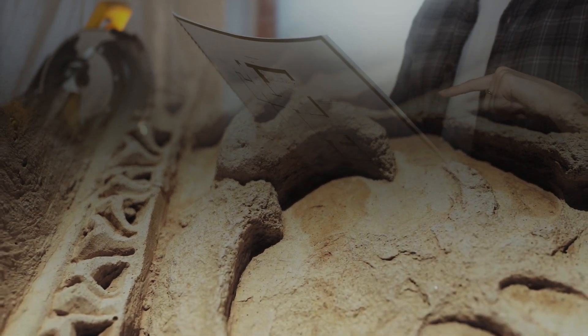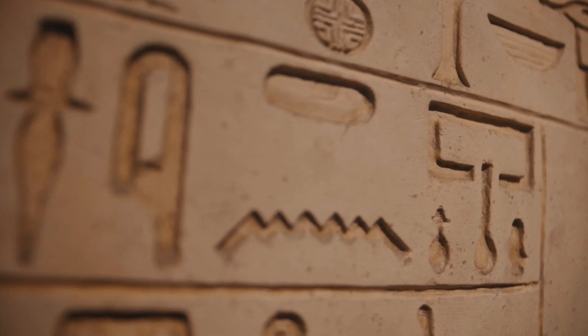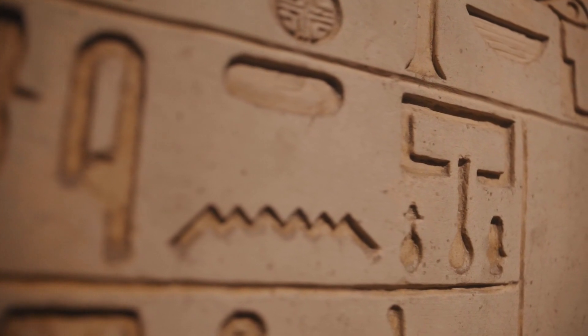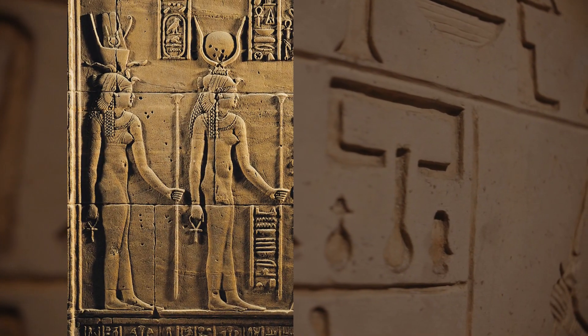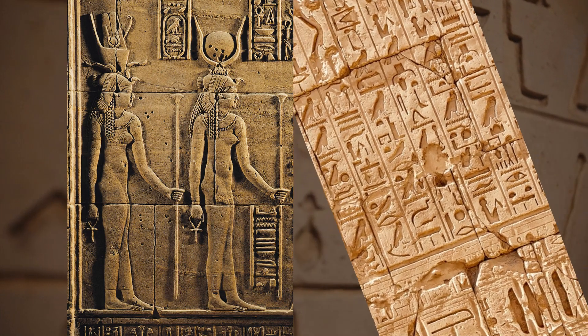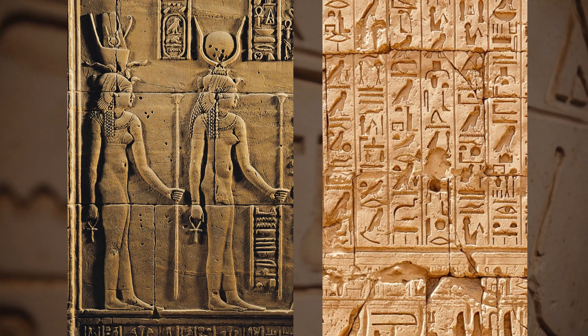What's particularly exciting about this project is that the team is also documenting the graffiti present in the temple. They're using advanced methods to study the graffiti, its architectural context, and the spaces in which it can be found. This is allowing the researchers to investigate the relationship between figural graffiti and its location in relation to temple architecture.